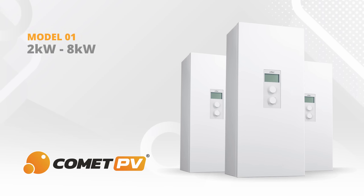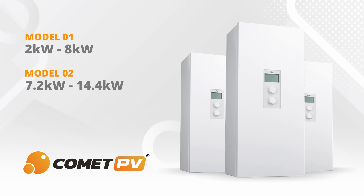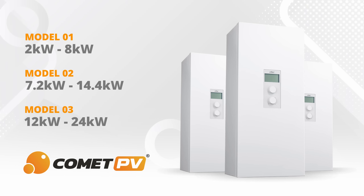Our 8 kilowatt model is adjustable from 2 to 8 kilowatts. Our 14.4 kilowatt model is adjustable from 7.2 to 14.4 kilowatts. And our 24 kilowatt model is adjustable from 12 to 24 kilowatts.